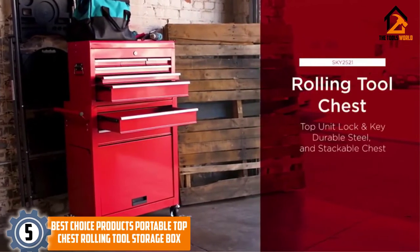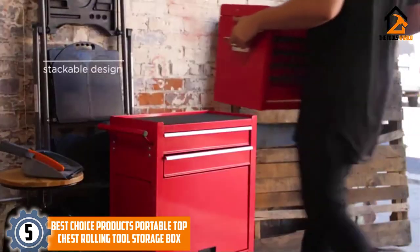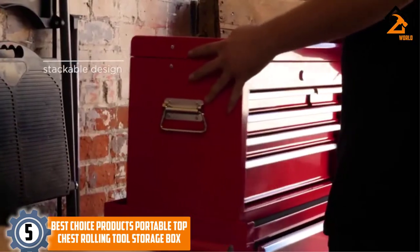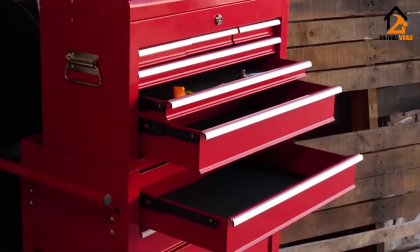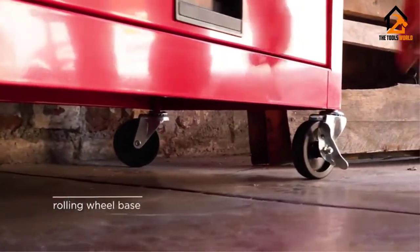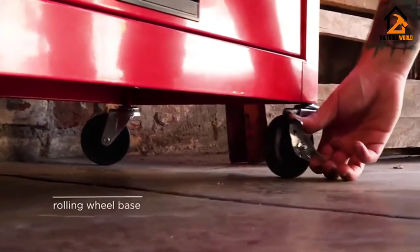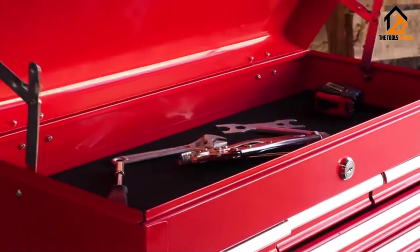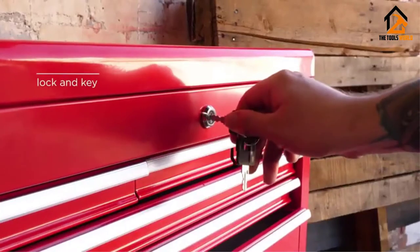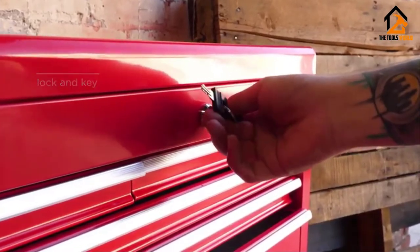We have the Best Choice Products Portable Top Chest Rolling Tool Storage Box. The 57.5 lb, 23.5 x 13 x 42.5-inch Best Choice Products Portable Rolling Tool Storage Box is a good option that is made of solid steel. Its users like that it has a number of nice and spacious drawers, but also note that some of them sometimes get stuck.